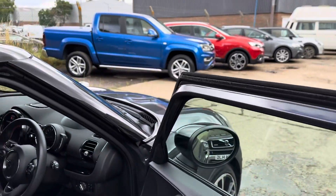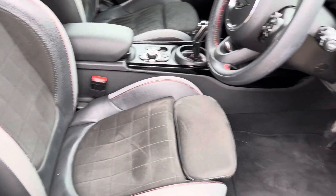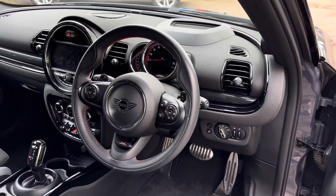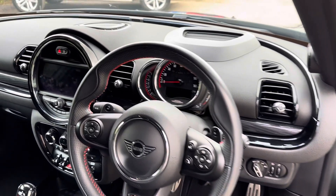Let's have a look at the interior. We've got this lovely half leather and Alcantara John Cooper Works upholstery with black carpet, power folding mirrors, Harman Kardon surround sound, heads up display, and a John Cooper Works leather multi-function steering wheel with cruise control.